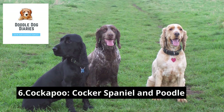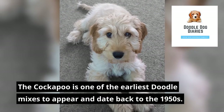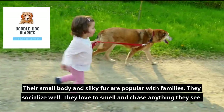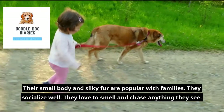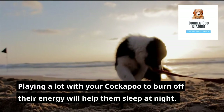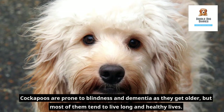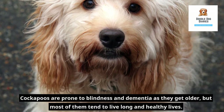6. Cockapoo — Cocker Spaniel and Poodle. The Cockapoo is one of the earliest doodle mixes to appear, dating back to the 1950s. Their small body and silky fur are popular with families. They socialize well and love to smell and chase anything they see. Playing a lot with your Cockapoo to burn off their energy will help them sleep at night. They require a lot of attention and interaction. Cockapoos are prone to blindness and dementia as they get older, but most tend to live long and healthy lives.